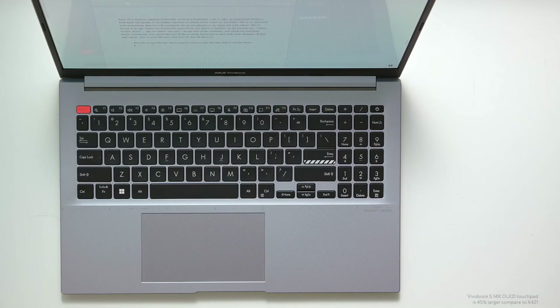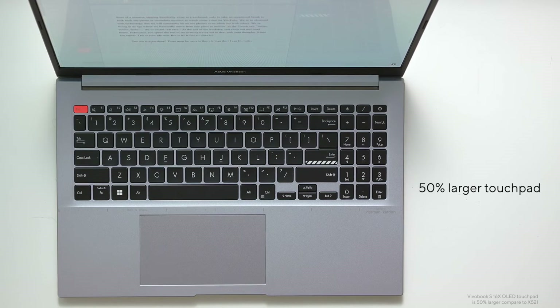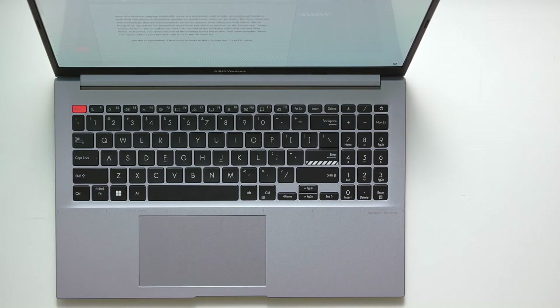With a considerably larger touchpad than previous generations — over 27% larger for the 15-inch and a whopping 50% larger for the 14-inch — navigating across multiple windows has never been easier. In addition, for those who miss the convenience of a numeric keypad, our improved digital NumberPad 2.0 on the touchpad provides an easy way to do quick maths.